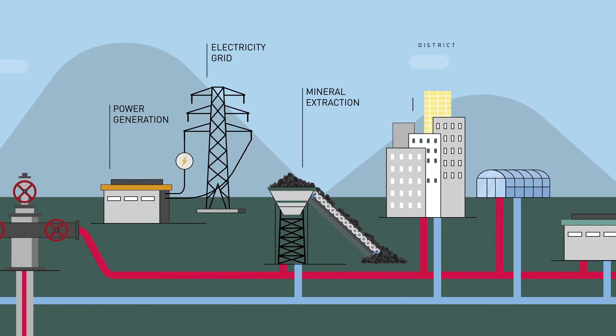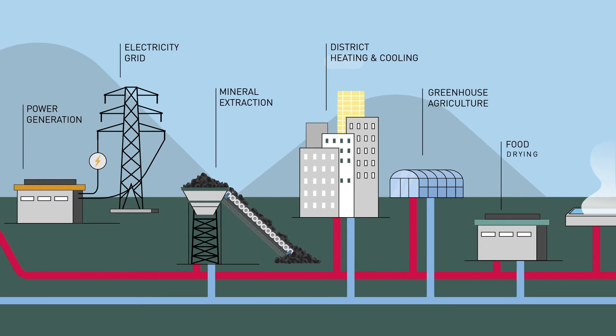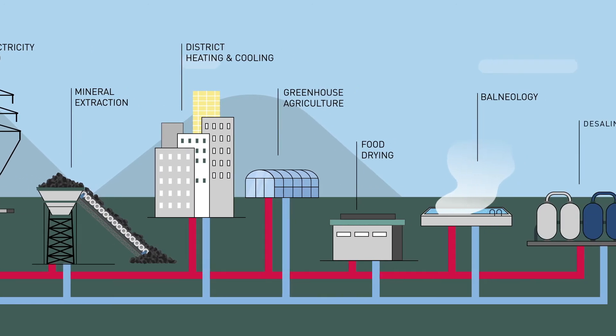There are several types of technologies to extract the heat coming from Earth, which is a clean, renewable and consistent energy.